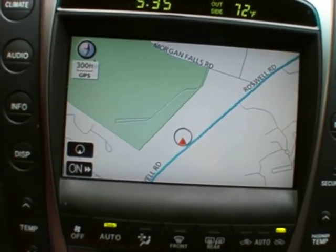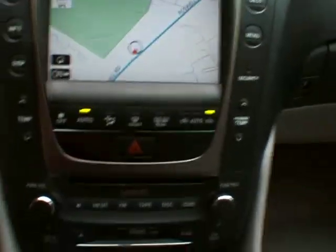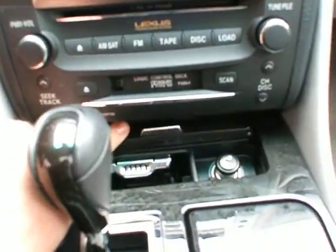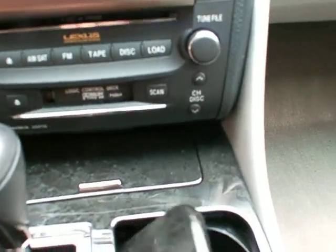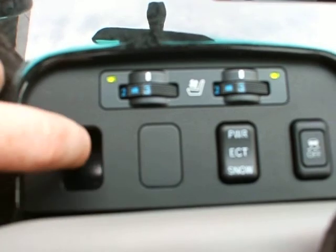The navigation system and the backup camera. CD, cassette, ashtray and lighter, cup holders, cooled seats, and a little coin collector.